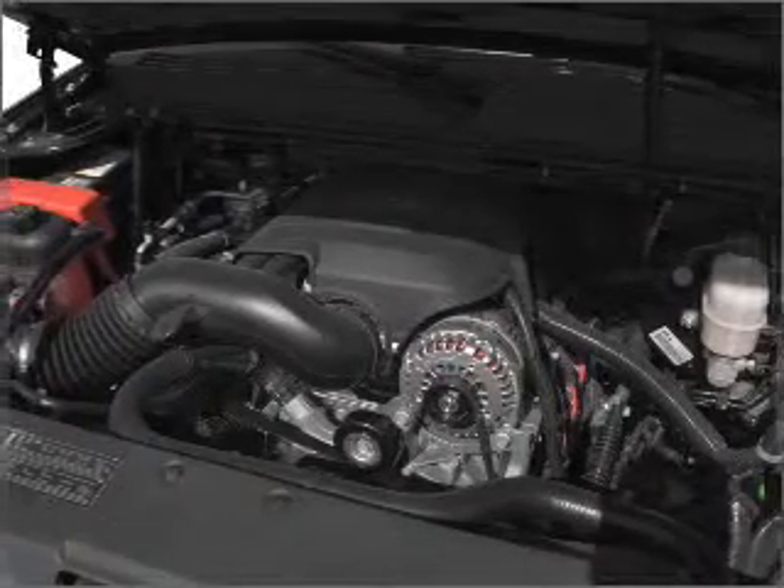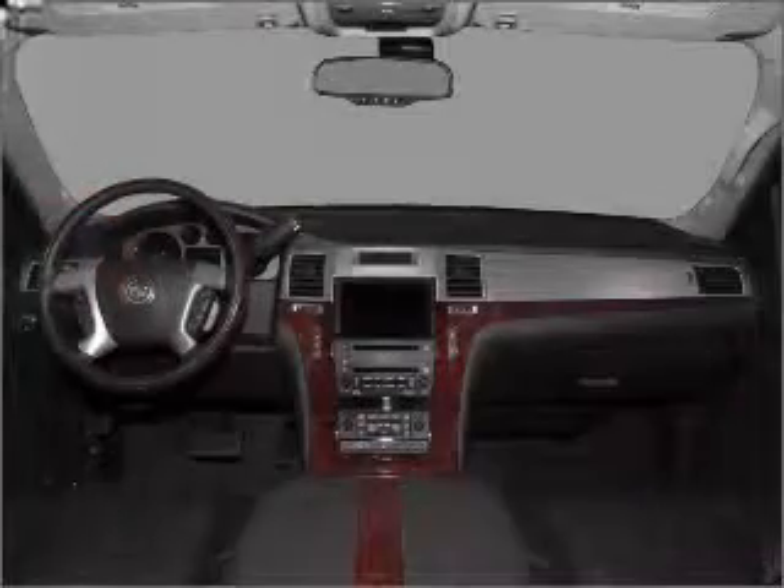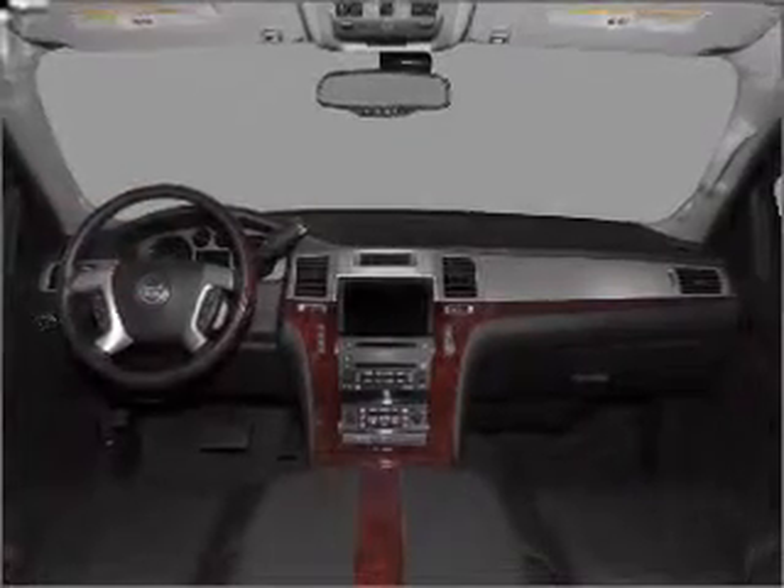Let the outside in with a built-in sunroof, and memory settings are one of many features. Call today to schedule a test drive.